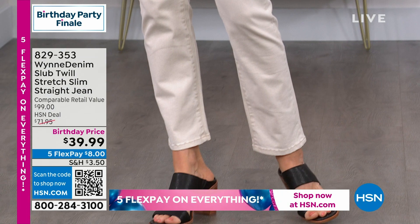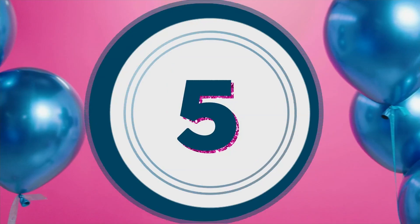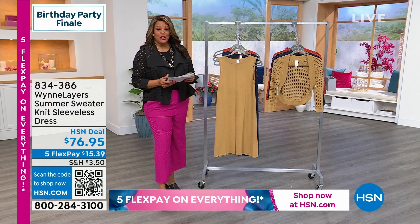We normally sell this jean for $72. It's under $40. It's coming up later. Carol has on the size 6, so size 6 to 24W. Now, we have the most fabulous dress that I'm going to go and change into.